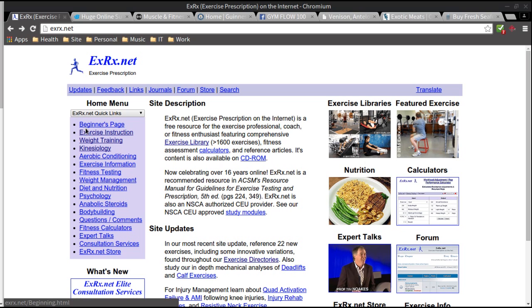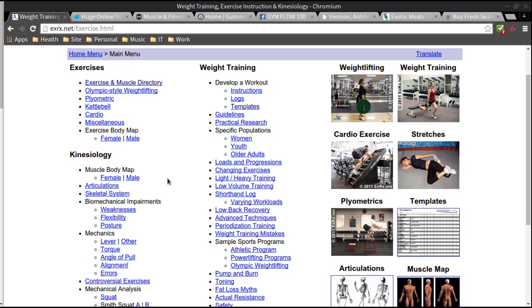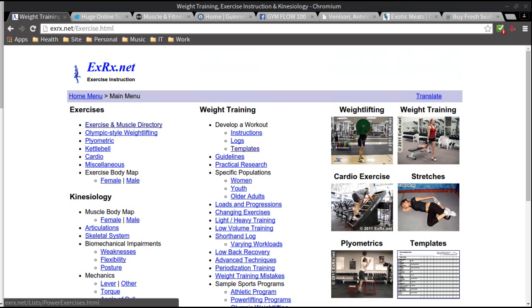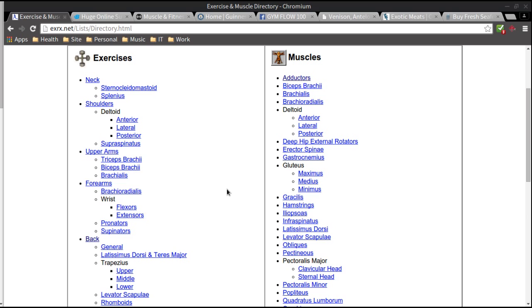What I want to show you really quick is the exercise section. These are all the options you have on this website: weight training, exercise examples, cardio, machine, stretches, plyometrics. Then they have human anatomy and muscle. You can keep going — they break it down by exercises and muscles. I'm going to go to back and choose bent over row.